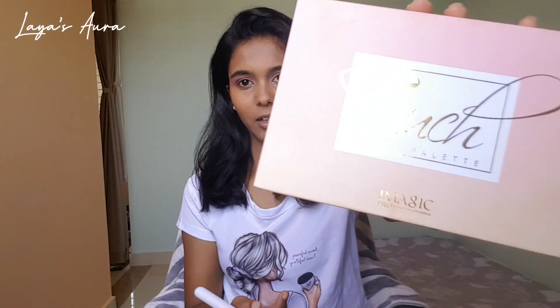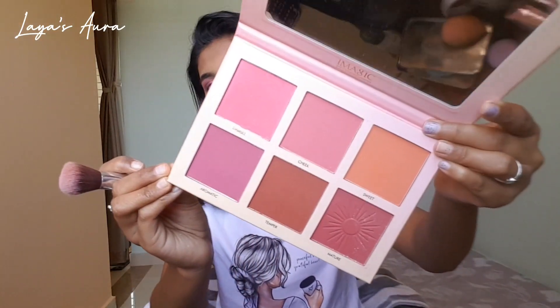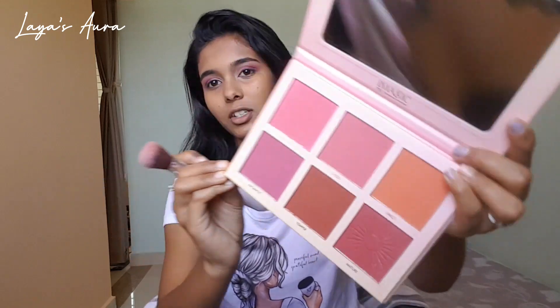I am going to apply blush. I'm going to use this magic palette — look at the shades, you guys, it is pretty. I just love it. I'm going to match my skin tone. You can buy this; it will cost you around 1000 to 1500 rupees. I'll mix two shades together.